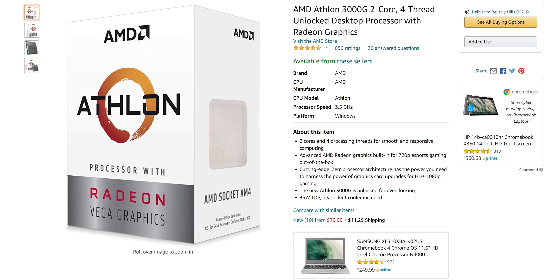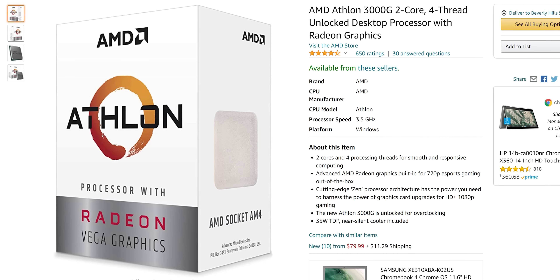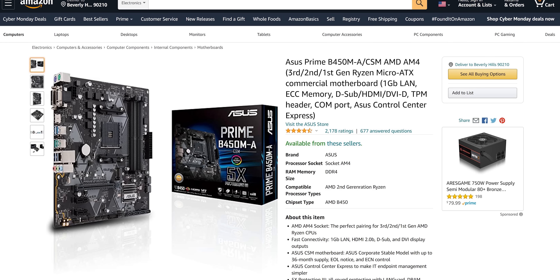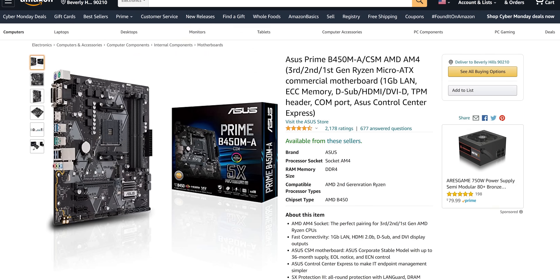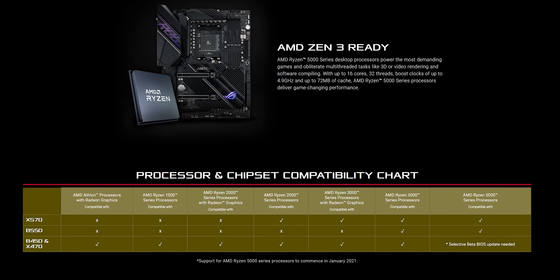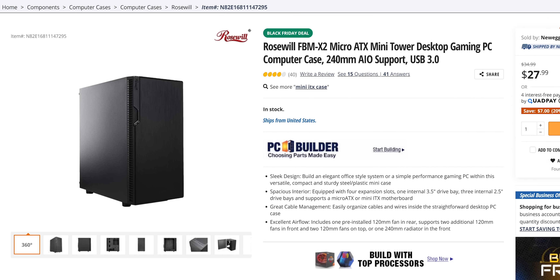We're still rocking a dual-core Athlon 3000G from AMD with integrated Radeon Vega graphics, and as before, we would recommend taking advantage of its unlocked core multiplier for a little bit of extra performance. Our motherboard this year is an ASUS Prime B450M-A. It's got four RAM slots for expansion, some basic overclocking capabilities, and ASUS has committed to adding Ryzen 5000 series CPU support, giving you a ton of room to upgrade. We went with a Roseville FBM-X2, which is unremarkable but gets the job done.